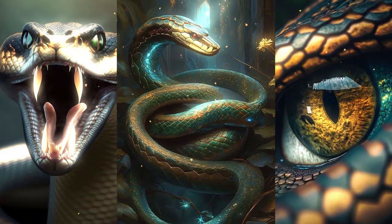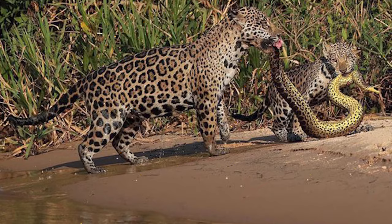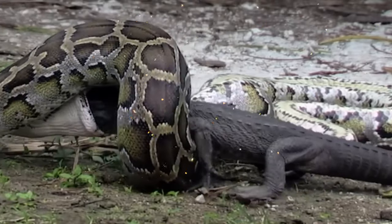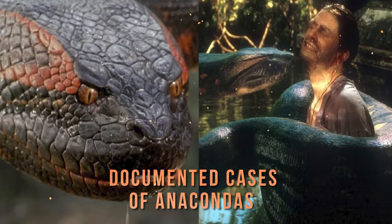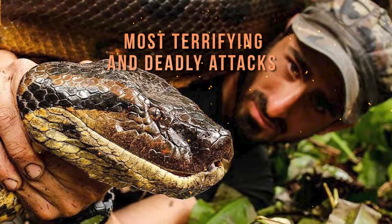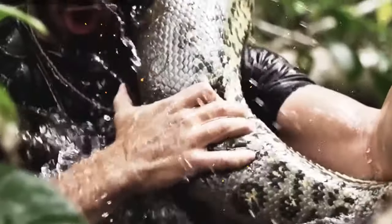The anaconda has few natural enemies, except for humans and large predators like jaguars and crocodiles. However, the anaconda is not afraid to fight back, and sometimes it even turns the tables and makes its attackers its prey. There have been documented cases of anacondas killing and eating humans, jaguars, and crocodiles. Here are some of the most terrifying and deadly attacks by anacondas.